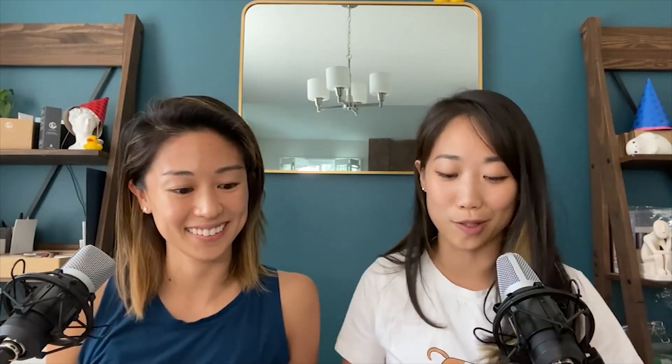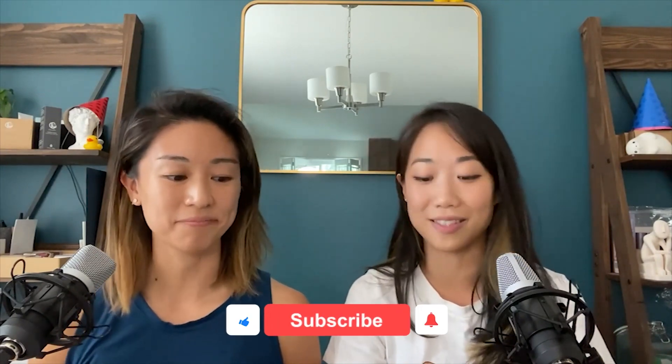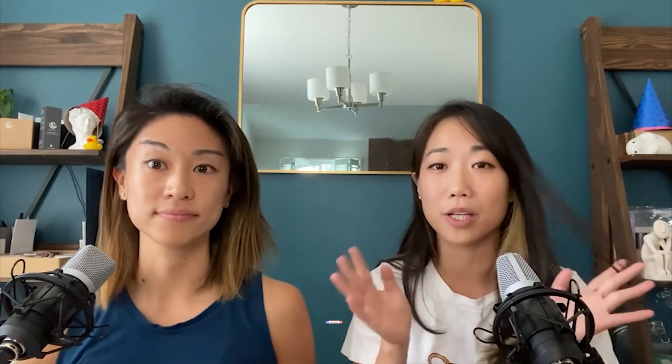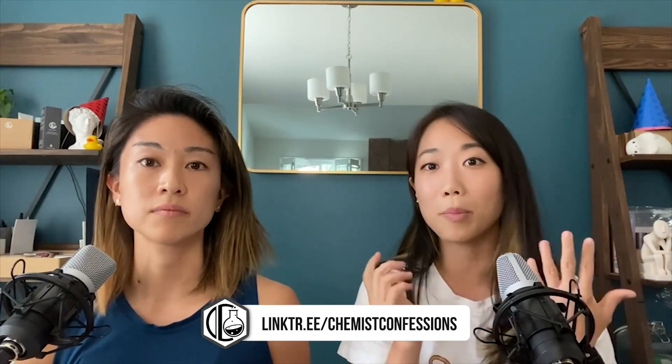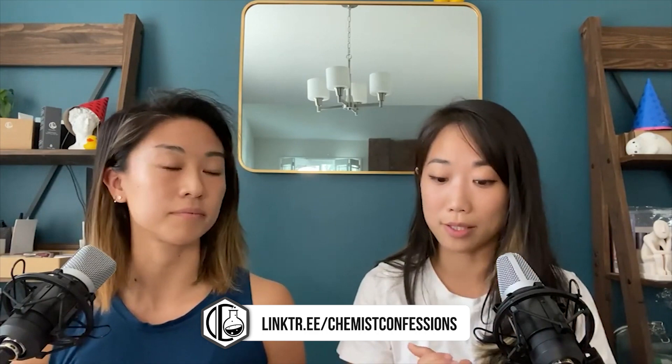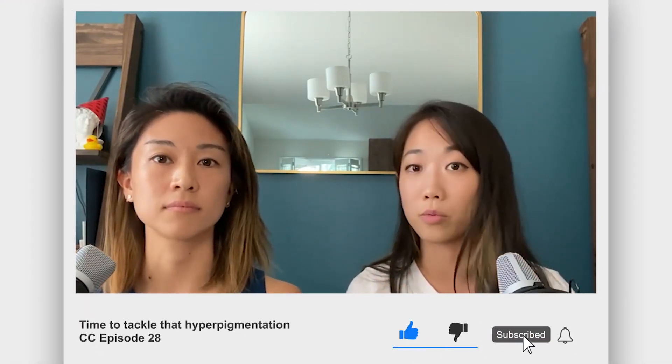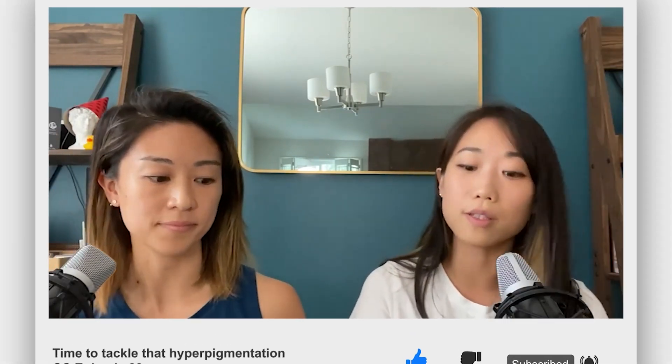I just want to highlight how redonkulous some of these cocktails get. I found a great paper that goes: a novel cream formulation containing niacinamide 4%, Arbutin 3%, retinaldehyde 0.05% for treatment of epidermal melasma. Just throw things at it and see what happens. So to wrap up — patience is key, stick to your routine basics, and when you can't take it anymore, it is time to see a derm. Hydroquinone, tretinoin, things that will get you more visible results, even laser treatments — those are only available to you in-office.